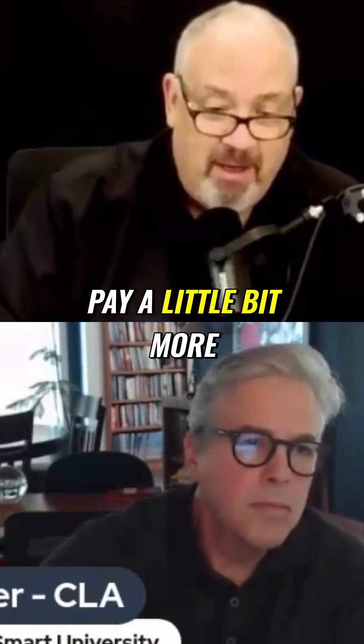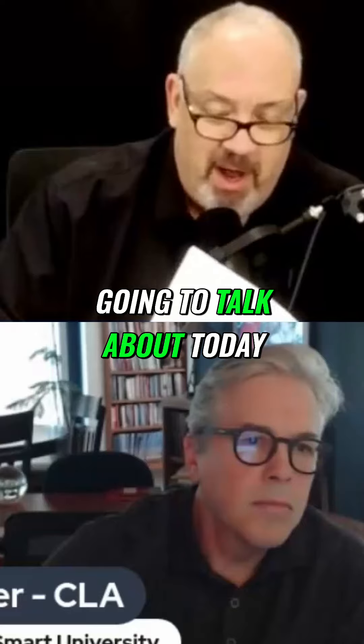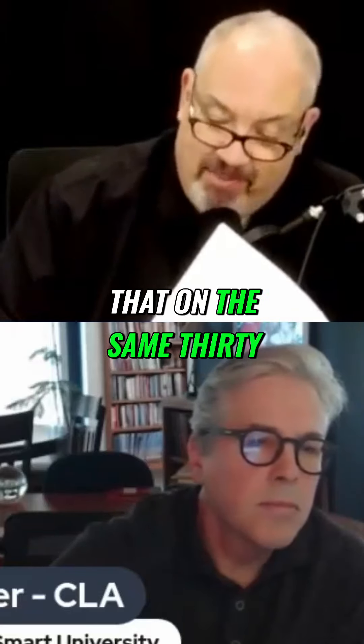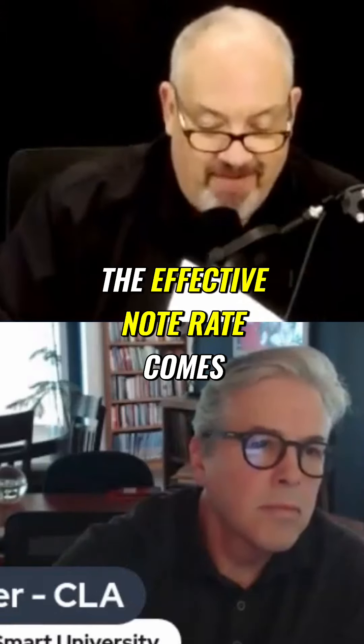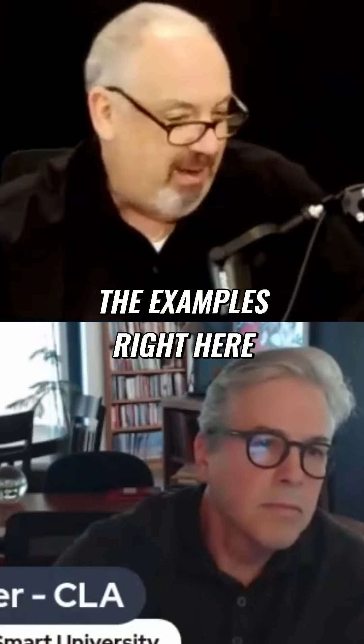Todd just shared that you can pay a little bit more than that. But if you follow this program that we're going to talk about today, would it surprise you to know that on this same 30-year loan, structured properly, the effective note rate comes out to 1.661%? We've got the examples right here.